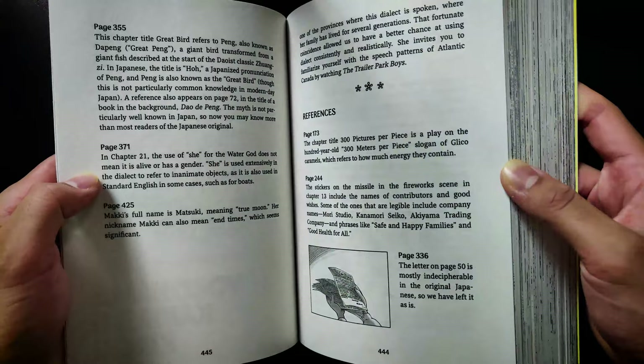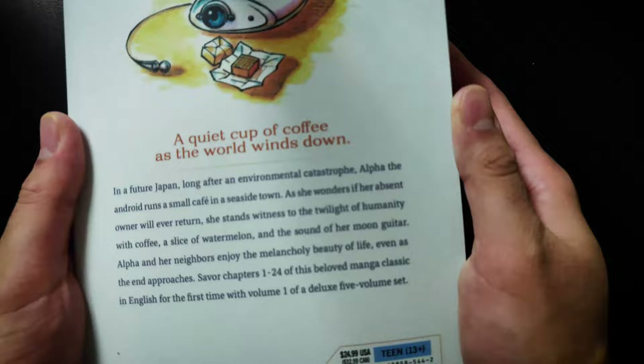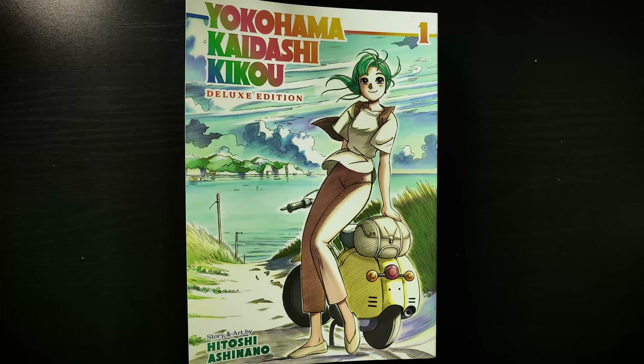I believe we have some translation notes in the back. There's also a small synopsis if you want to read that. That's about it for the preview — I hope you enjoyed. I'm going to hop back to the review and go over some more details you may be interested in.